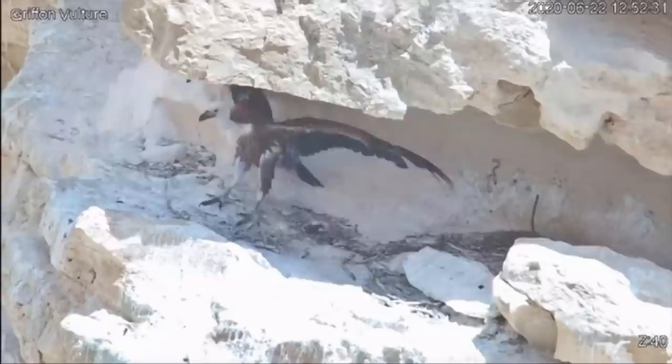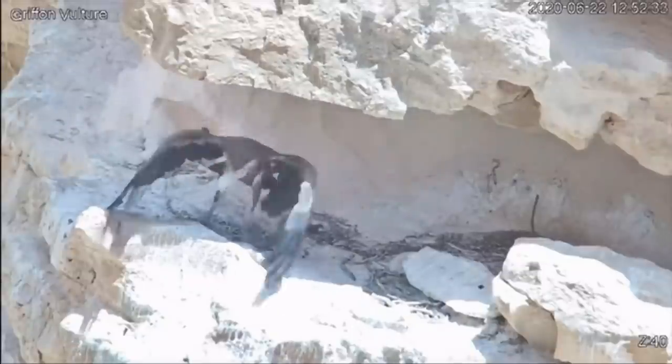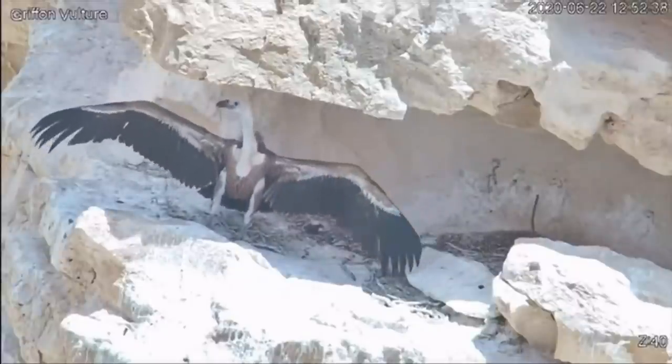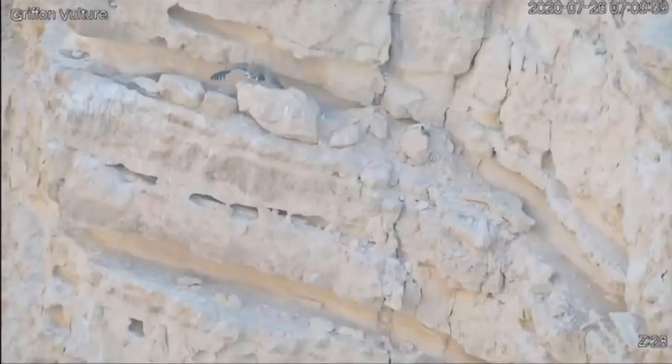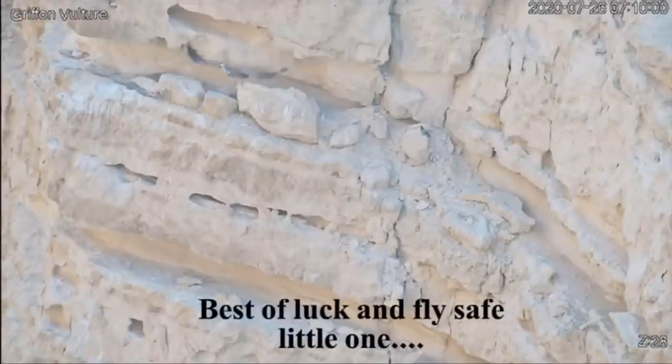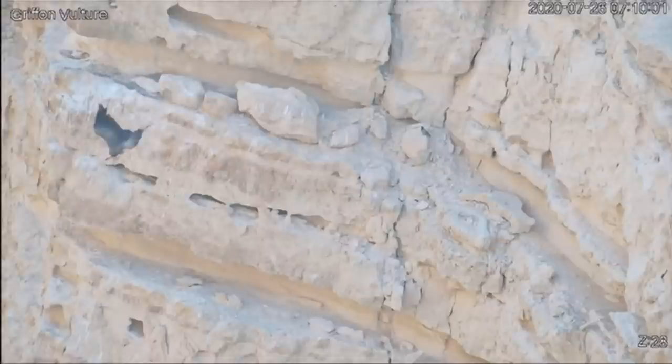The collaboration between the army, the tech company, and the conservationists got the ultimate endorsement this week when the chick flew for the first time. Job done. John Irvine, News at 10, Tel Aviv.